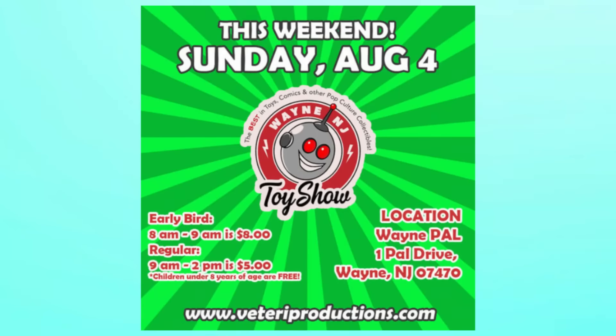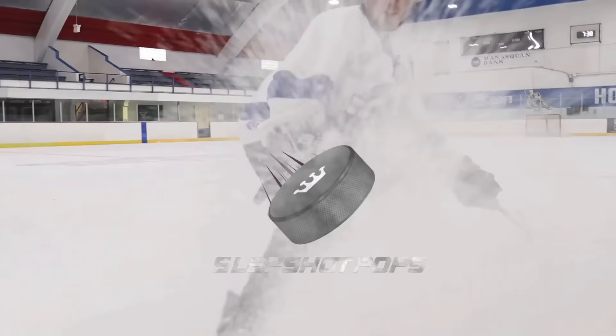It is super early in the morning but we are here out Funko Pop hunting at the Wayne Toy Show. What's going on everybody, welcome back to the channel. I've actually got Isabelle with me and we're up bright and early at the Wayne Toy Show in New Jersey. We didn't get up as early as we initially planned because we had a birthday party yesterday for Isabelle and we were up pretty late with our live stream.